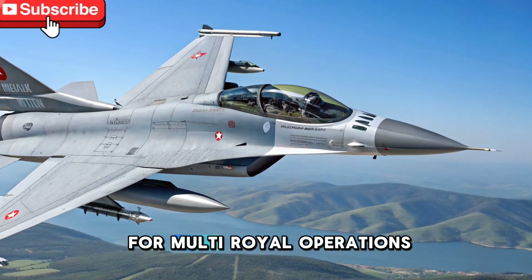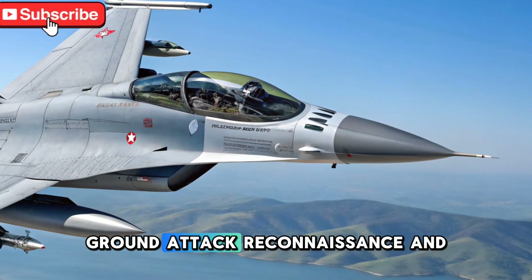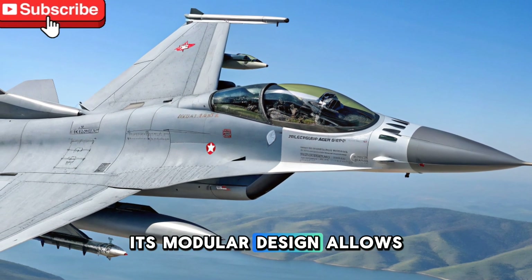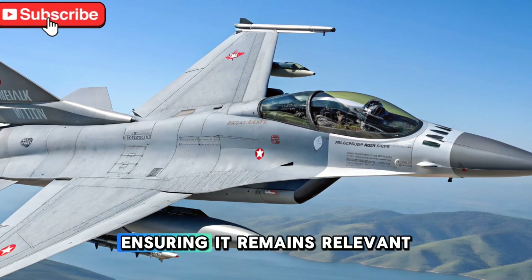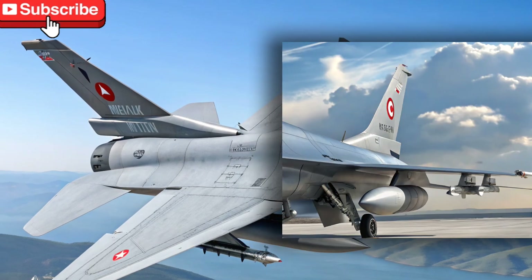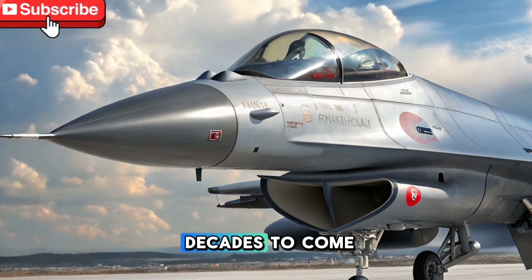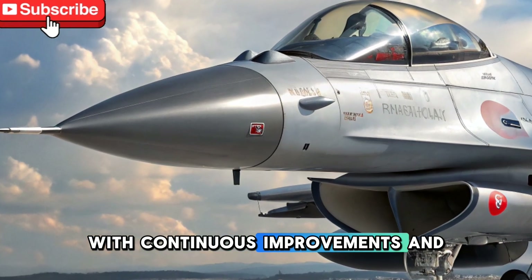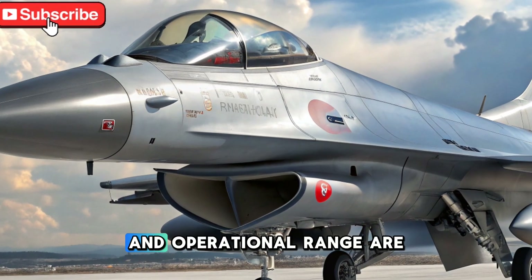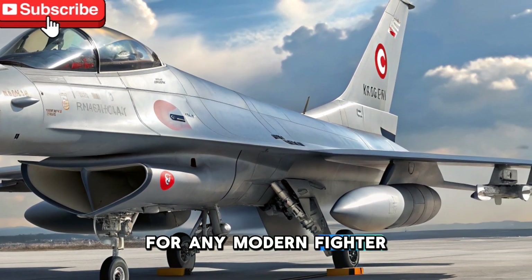The jet is designed for multi-role operations, excelling in air superiority, ground attack, reconnaissance, and electronic warfare. Its modular design allows easy upgrades, ensuring it remains relevant as technology advances. This future-proof approach ensures that CAN will serve effectively for decades to come, with continuous improvements in avionics, sensors, and weaponry.